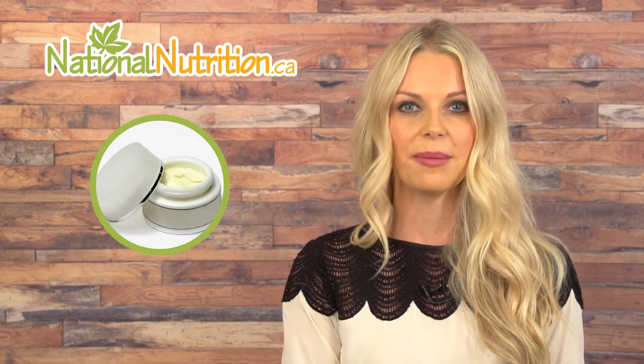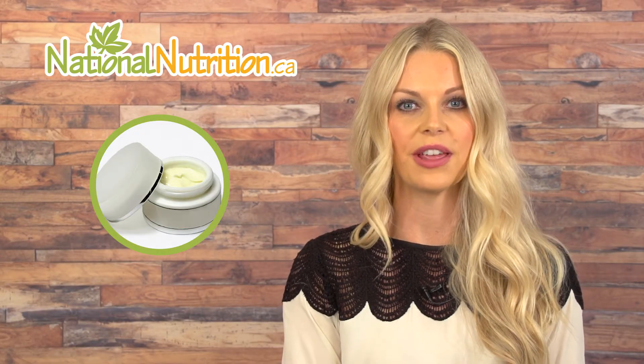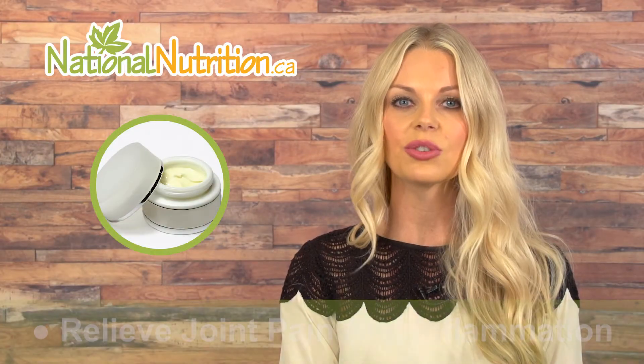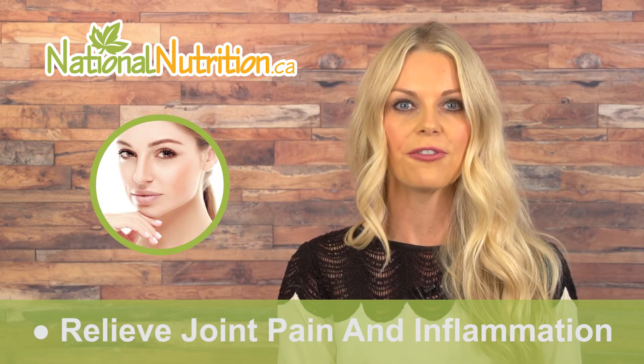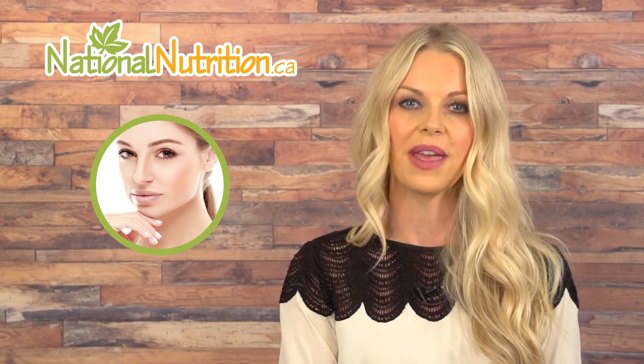This is a professional supplement review of DMSO. Did you know that DMSO is a natural painkiller? There are many natural painkillers available, and in order to find the right one that works for you, you may have to try a few different ones. DMSO may be the right option — it is found in topical creams that can be used to relieve joint pain and inflammation. Because it can be absorbed through the skin, it may be a good choice if you have trouble swallowing pills or are looking for a topical cream for pain relief.